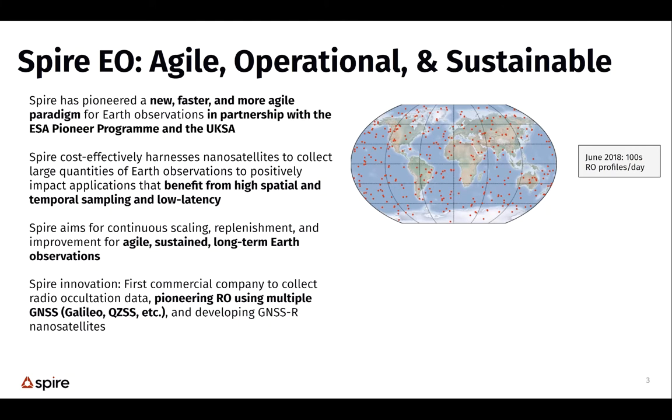SPIRE is a commercial small satellite company, in existence for about five or six years. Our initial Earth observations were very much focused on radio occultation measurements, which make an atmospheric temperature profile measurement. Radio occultations are vertical profile measurements assimilated into numerical weather prediction systems to improve weather forecasting. They use GNSS signals and are unbiased because it's a phase measurement, making them like the world's best thermometer for measuring atmospheric temperature.